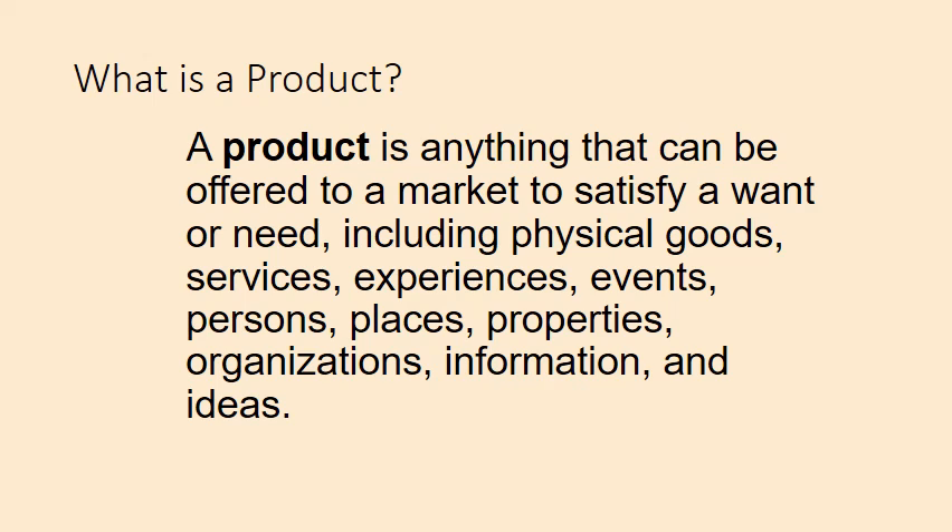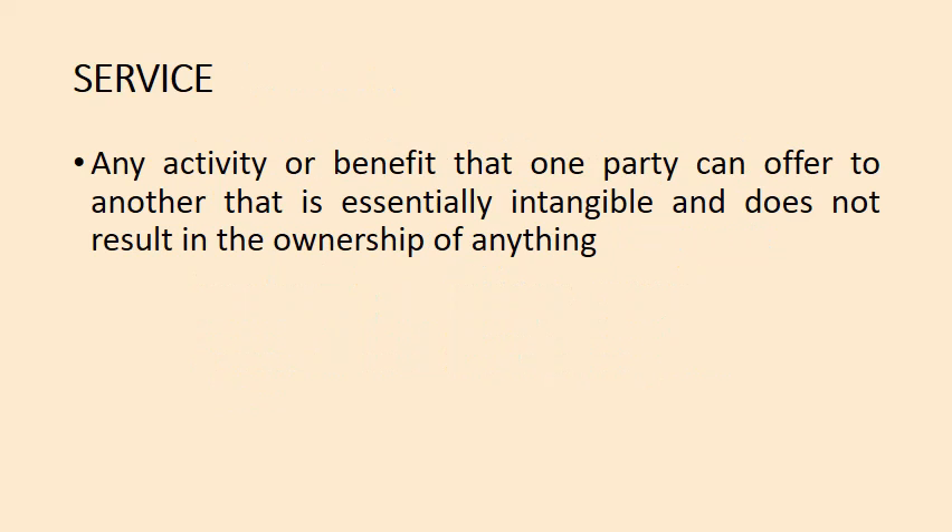With this context, let us define what a product is. A product is anything that can be offered to a market to satisfy a want or a need, including physical goods, services, experiences, events, persons, places, properties, organizations, information, and ideas. A service is any activity or benefit that one party can offer to another that is essentially intangible and does not result in ownership of anything, whereas a product is something tangible that people can buy and use. That is the fundamental difference between a product and a service.